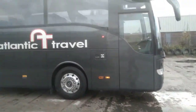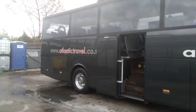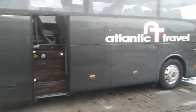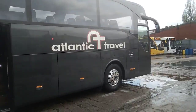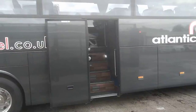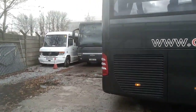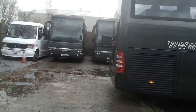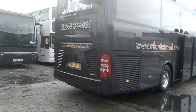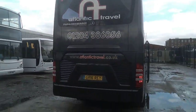I love the colour — the sort of charcoal graphite metallic gives it that air of corporateness. Durabright alloy wheels, tick. Power Centre Continental door, and as you can see it's a very clean, tidy vehicle. Under the bonnet is a Euro 6 Mercedes engine driven through a ZF Ecolife fully automatic gearbox — another tick.